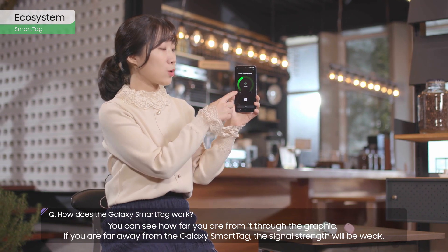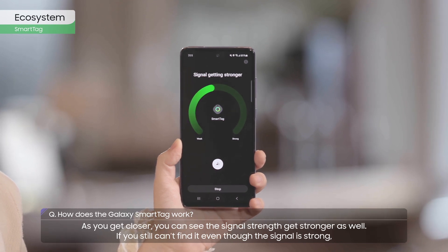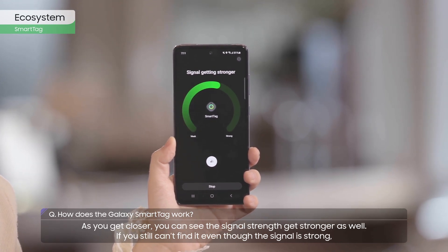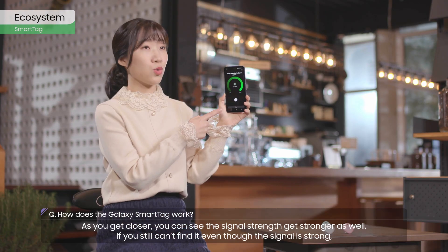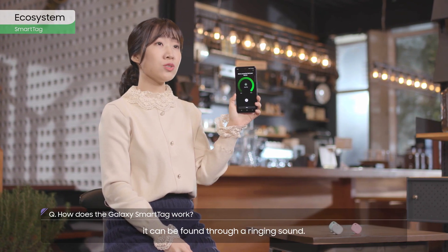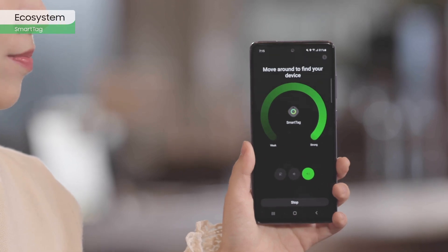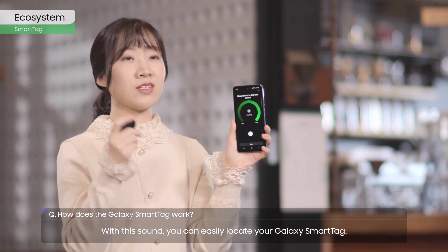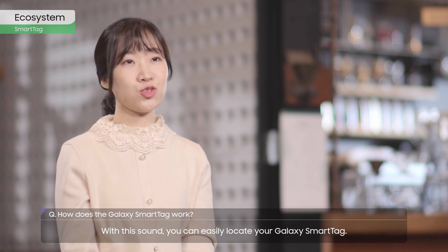If you are far away from the Galaxy SmartTag, the signal strength will be weak. As you get closer, you can see the signal strength gets stronger as well. If you can't find it even though the signal is strong, it can be found through a ringing sound. With this sound, you can easily locate your Galaxy SmartTag.